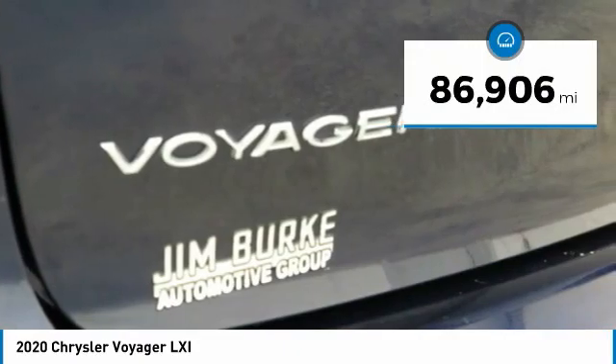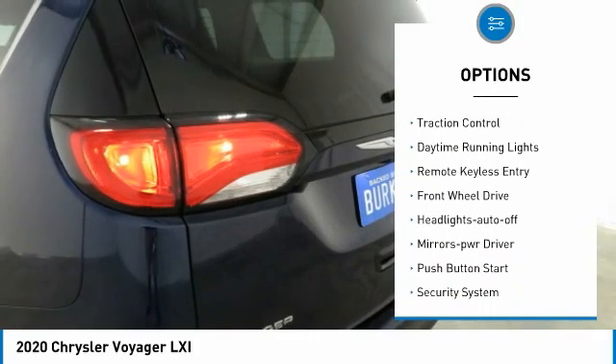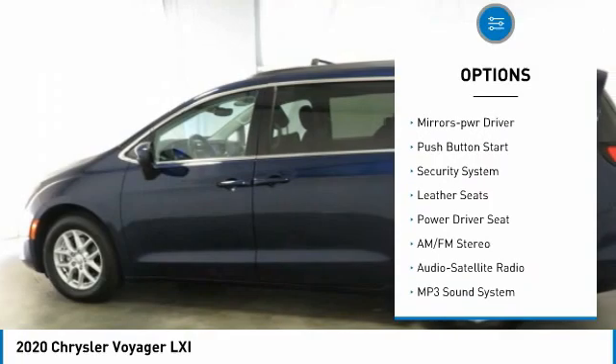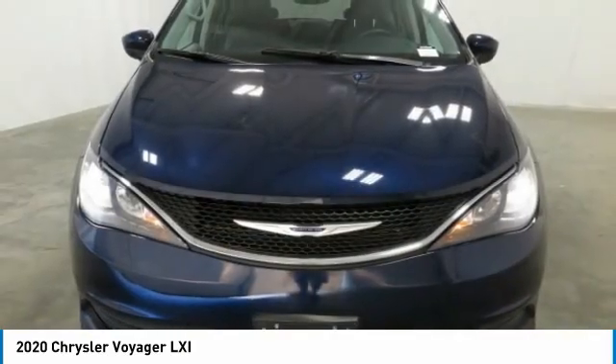This vehicle has less than 90,000 miles. Here are some of this vehicle's great options: aluminum wheels, heated side mirrors, traction control, daytime running lights, remote keyless entry, FWD, headlights auto off, mirror memory, push button start, and security system.